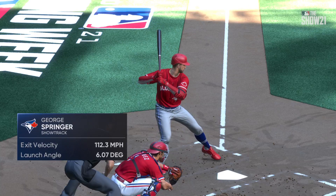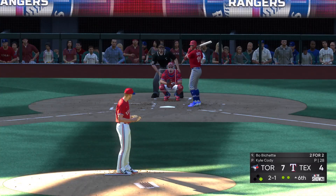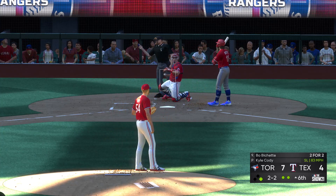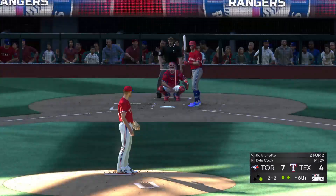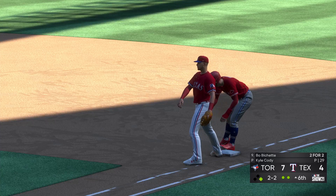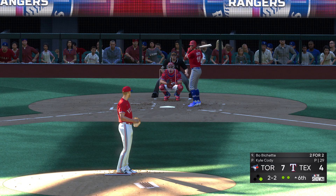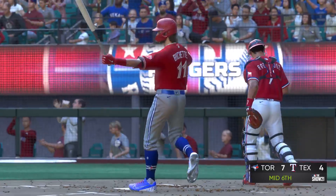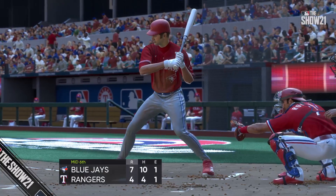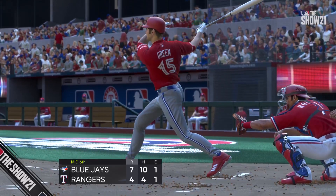Those are the line drives you can hear as they go by. Standing in now, Bo Bichette — two and two. Throw over to the bag, dive, but he's back. The two-two. Swung on and missed — he got him on strikes. But two come across to score in the inning courtesy of this two-run home run. On to the bottom of the sixth. It's the Blue Jays seven and the Rangers four.